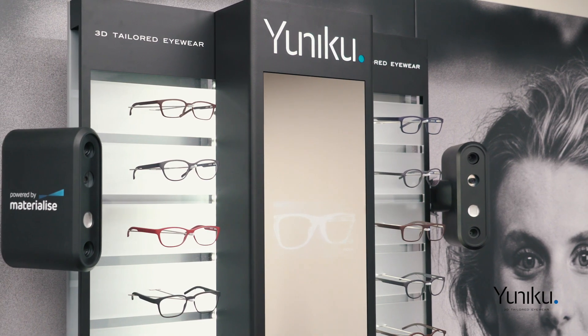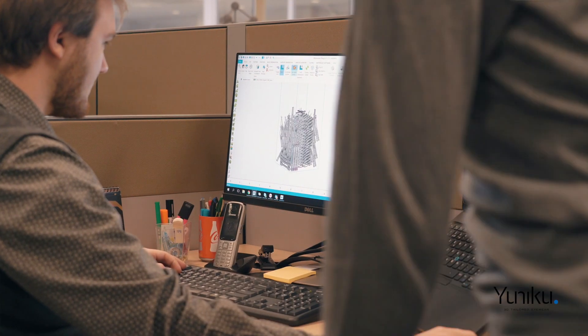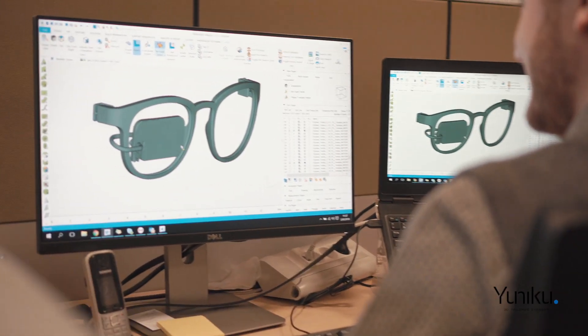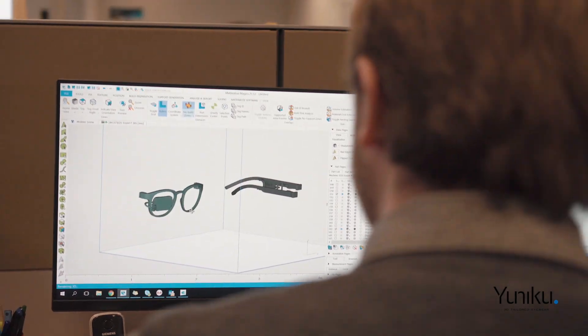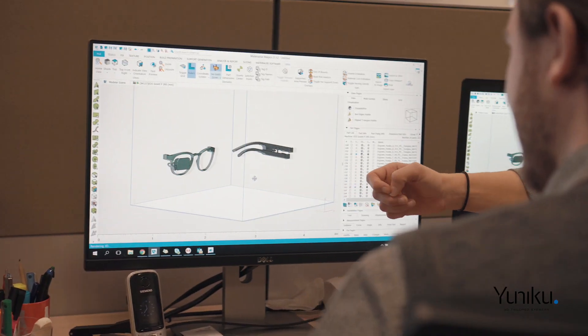Unico offers ECPs the ability to offer made-to-measure eyewear. 3D printing allows us to build a frame in an additive way. We're using laser sintering technology within the spectrum of 3D printing approaches because it allows us the highest degree of freedom of design.